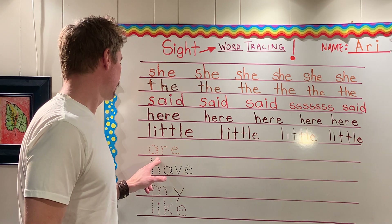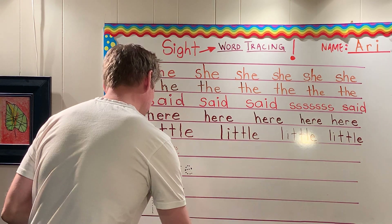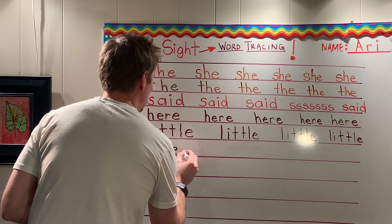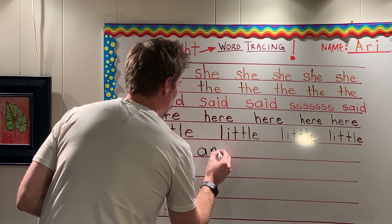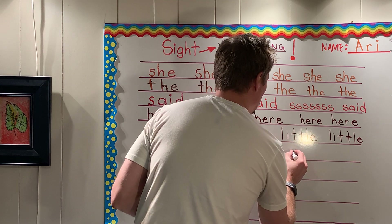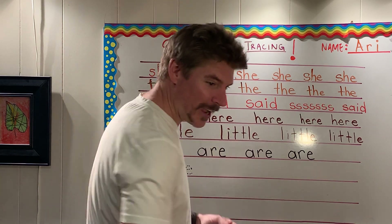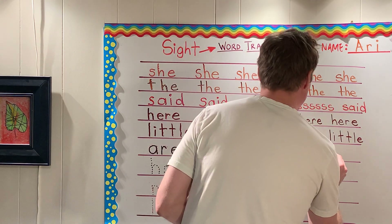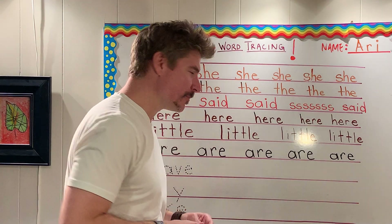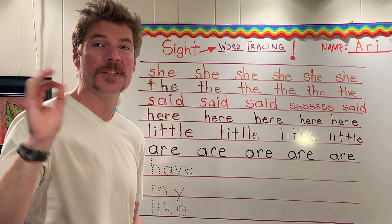Let's move to the next word — does anyone want to try to read it? Are. Very good. 'Are,' like we are here today. Let's try it together: A, R, E. You sound like a broken record! I was just spelling it. I know, but you said it over and over. Robots can laugh too — ha ha ha ha. That's a funny laugh, Mr. Robot, you're pretty cute. All right, let's go to the next word, boys and girls.